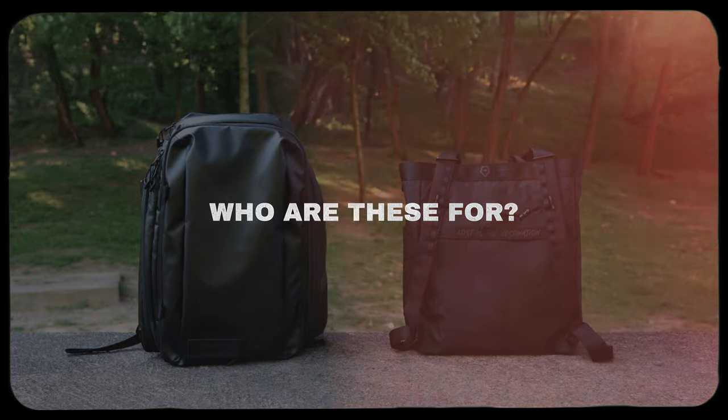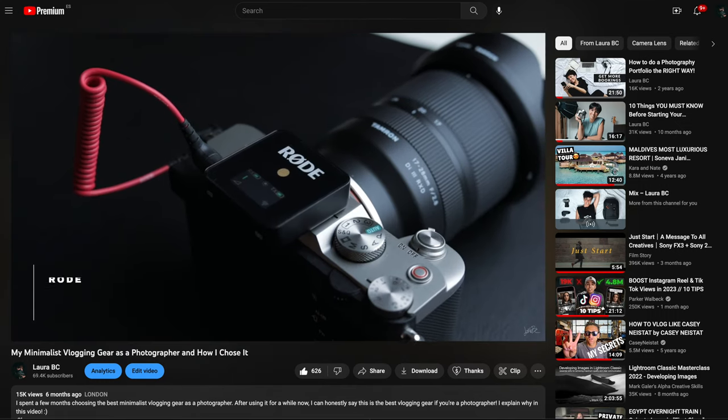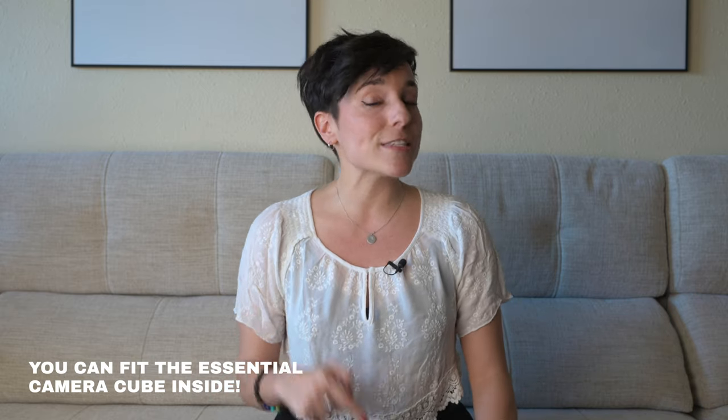Who do I recommend this tote bag for? You can use it anytime and for everything — for photography, content creation, and normal life. You don't need to be a content creator or photographer to wear it. By the way, I have a video about my minimalist vlogging gear as a photographer — I'll put the link below. Because that vlogging gear is quite compact, sometimes I'll tuck it into the tote bag for casual vlogging, with the tripod on the side.